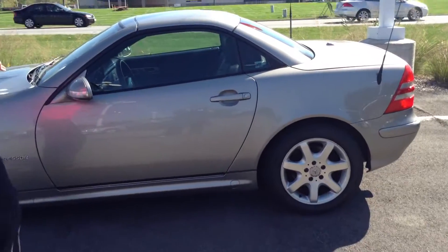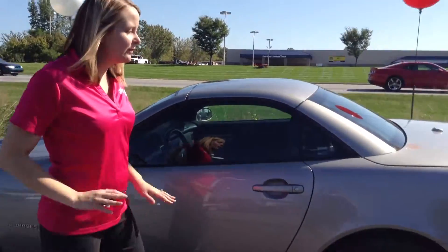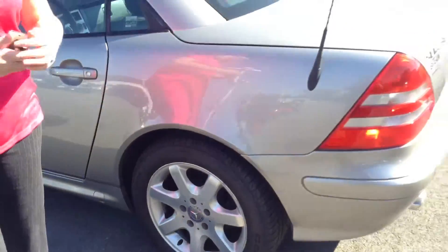Overall, awesome sports car — it's two doors, of course. The top does come off for a convertible feel. Overall, the exterior is pretty good, just a few minor things here and there. Tires look great, about 50% of the life remaining on the tires, so good there.